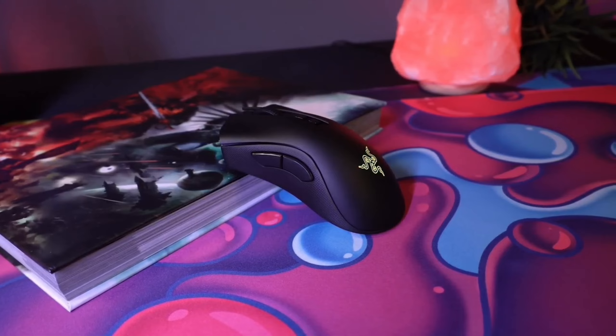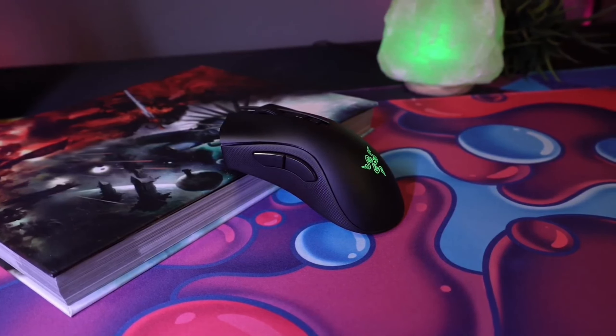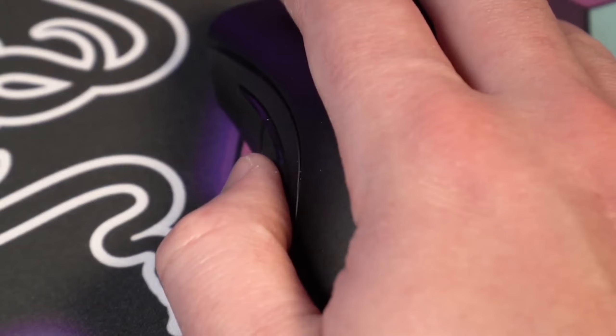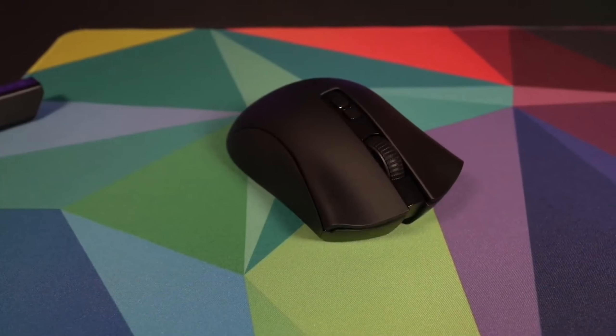Finally, we have the 88-gram lightweight design, redesigned for better FPS gaming in the most iconic, ergonomic design on the market. It's light, comfortable, and built for precision. This means you can game for hours without feeling any discomfort.